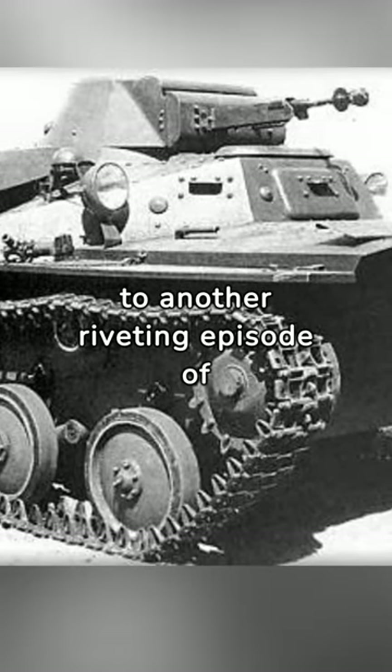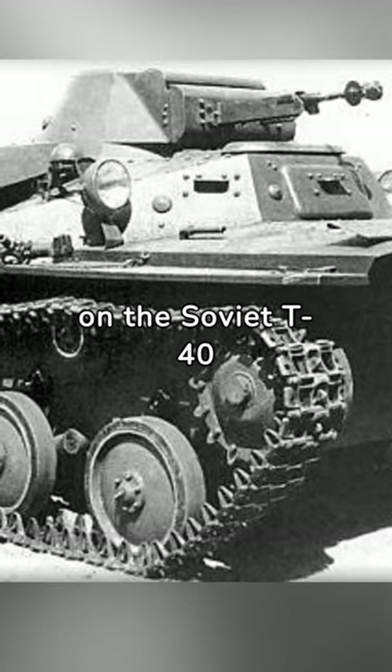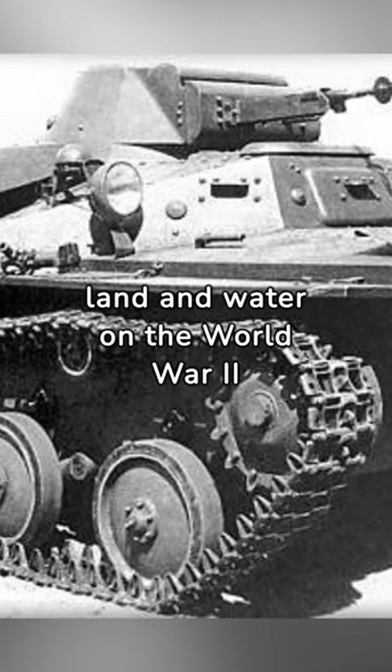Tank enthusiasts, welcome to another riveting episode of WW2 Shorts. Today our focus is on the Soviet T-40 amphibious tank, a unique vehicle that navigated both land and water on the World War II battlefront.